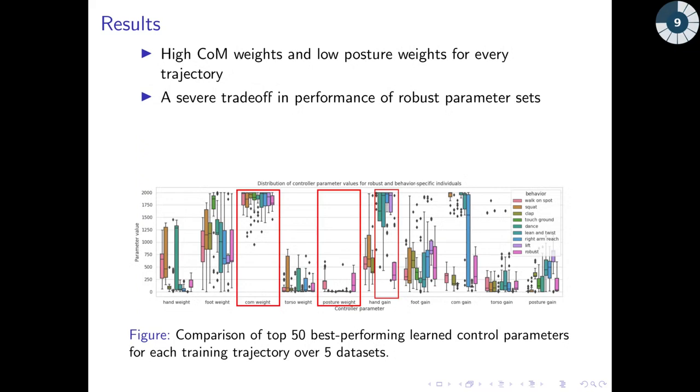Here, we show a box plot of the best 50 weight and gain sets learned over the 5 runs for each trajectory, as well as the generic parameter sets. We can see that the COM always has a high weight and the posture always has a low weight, which suggests that no matter the trajectory, the COM position is always very important and the posture is always less important. We can also see from the plot, for example in the hand gain, that for many of the trajectories there is no overlap with the robust or generic parameter sets, meaning that the generic solutions have worse performance for many of the trajectories.